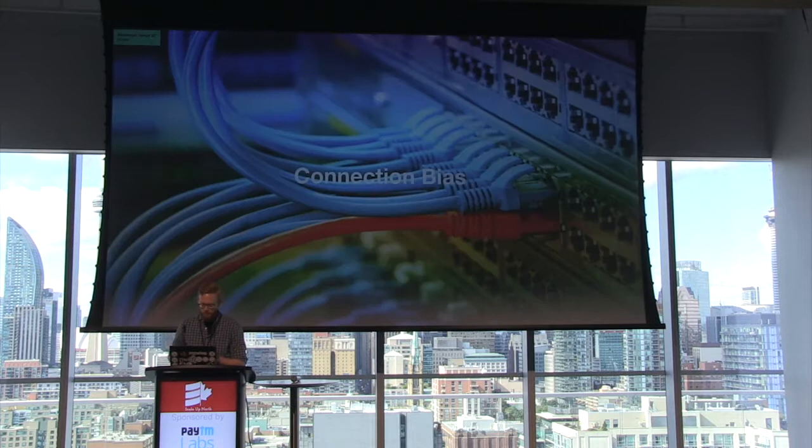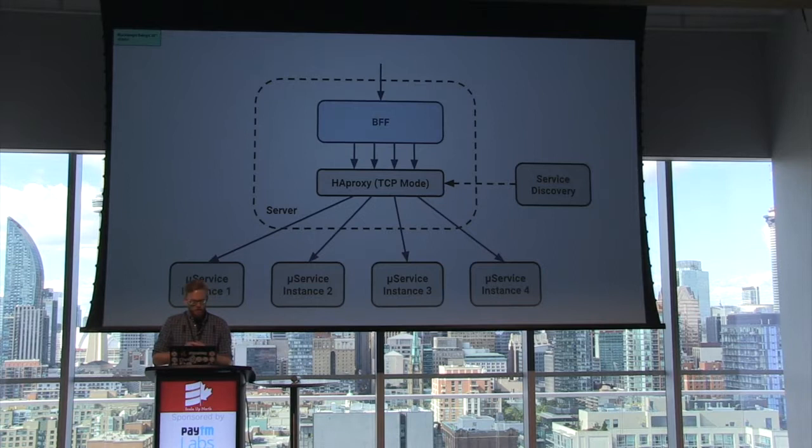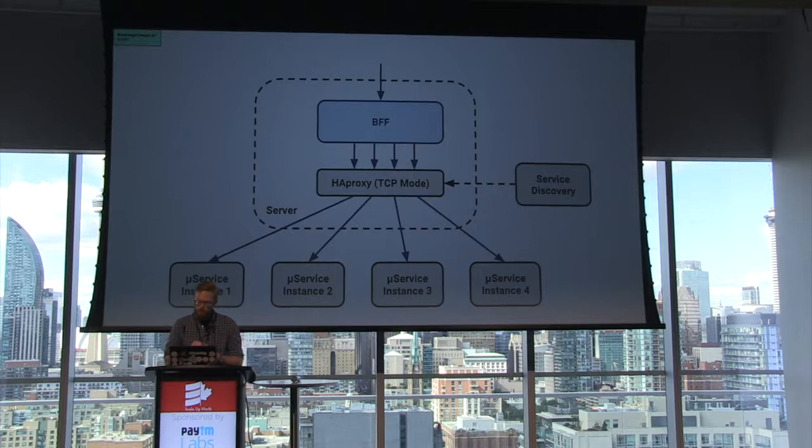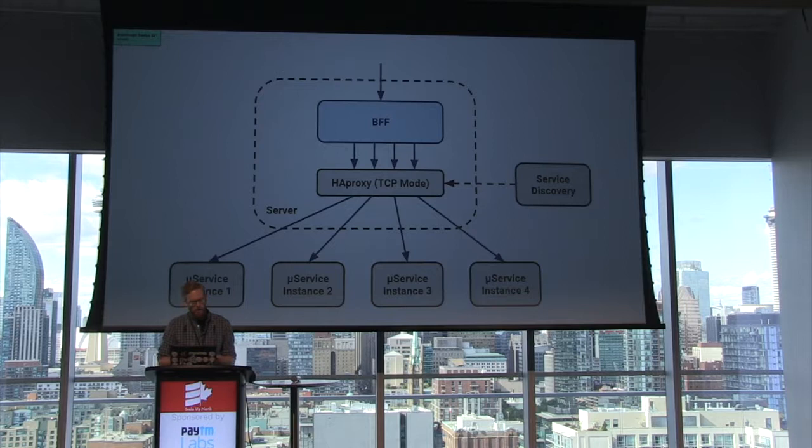There is another problem — it has to do with how Akka chooses a connection when it sends a request. It's not evenly distributed, so I'll call this connection bias. One microservice likely has many instances, and it's HAProxy that proxies our BFF's TCP connections to them. HAProxy is pretty dumb in this scenario — it's really only acting as a TCP proxy. If you make a TCP connection to it, it will make a corresponding TCP connection to one of the microservice instances, usually based on an algorithm like round-robin. Our application also didn't have code for choosing a connection, so we need to dig a little bit deeper into Akka HTTP.